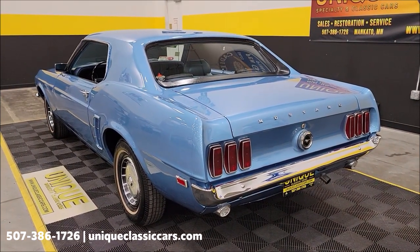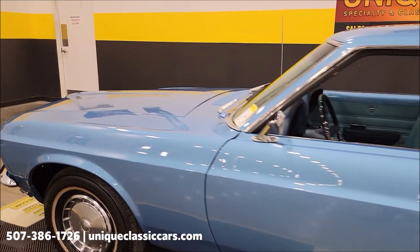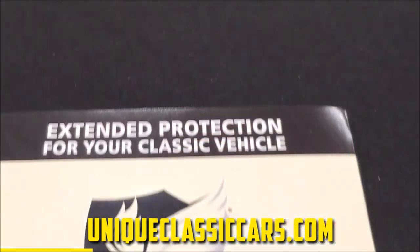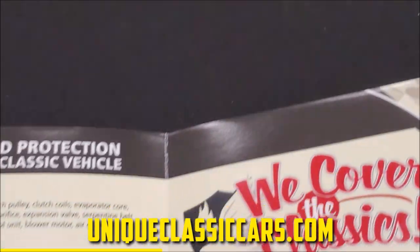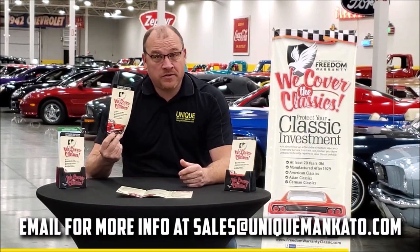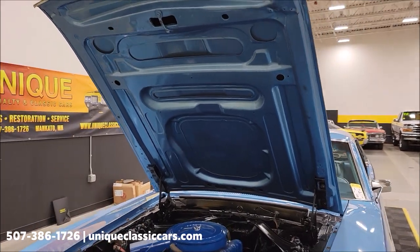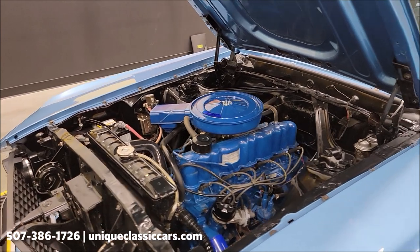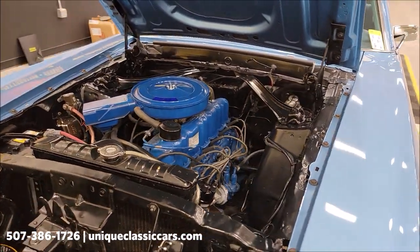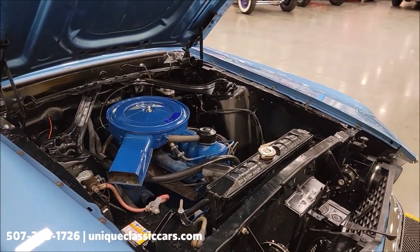Nicely done '69. Getting that 200 inline-6 — sounds like you'd expect. Let's go up here and pop the hood to check out that engine bay. The engine bay has obviously been painted with the car. Here we go — 200 inline-6, smooth runner, nice clean-looking engine bay.